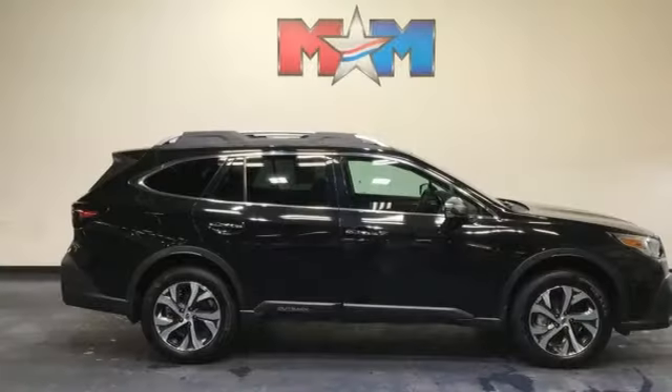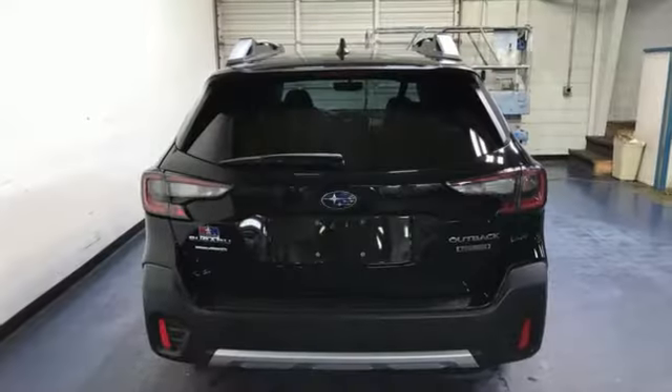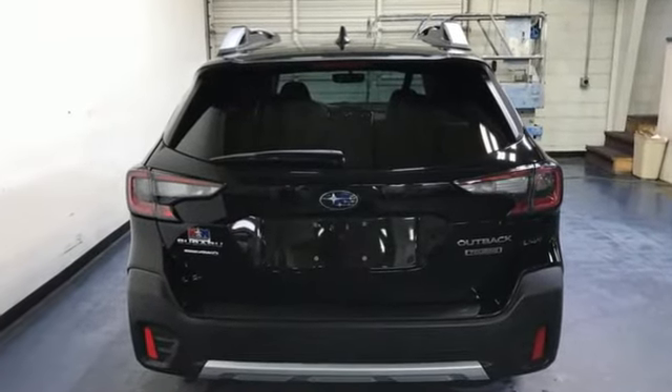Stay safe, drive a Subaru. They say a journey begins with one step. In this case, it begins with a test drive. Start your next adventure today.